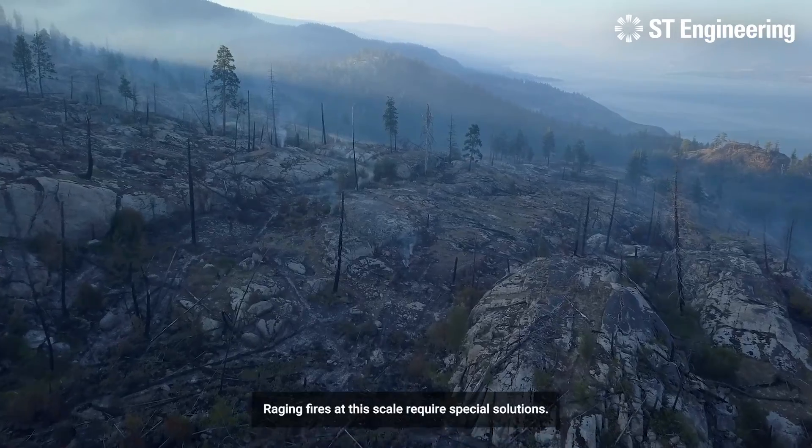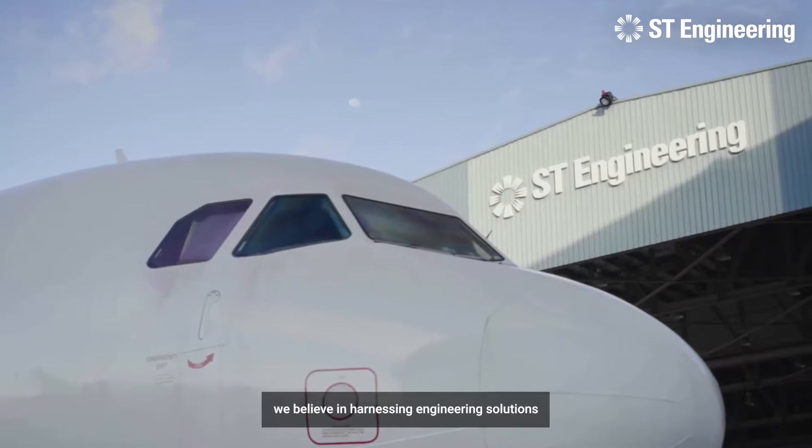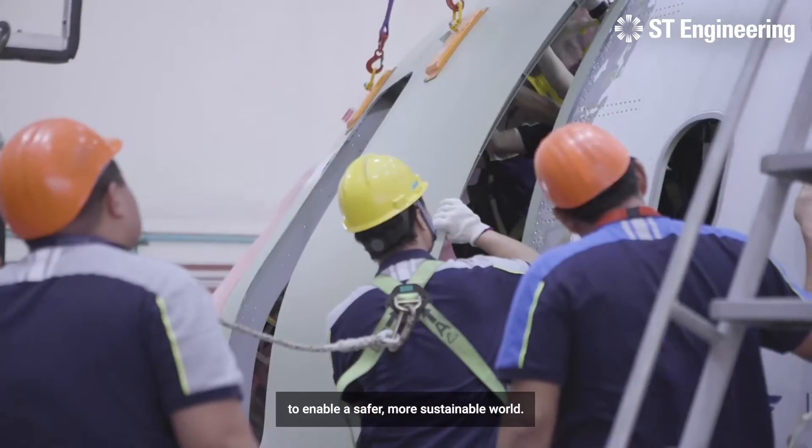Raging fires at this scale require special solutions. At ST Engineering, we believe in harnessing engineering solutions to enable a safer, more sustainable world.